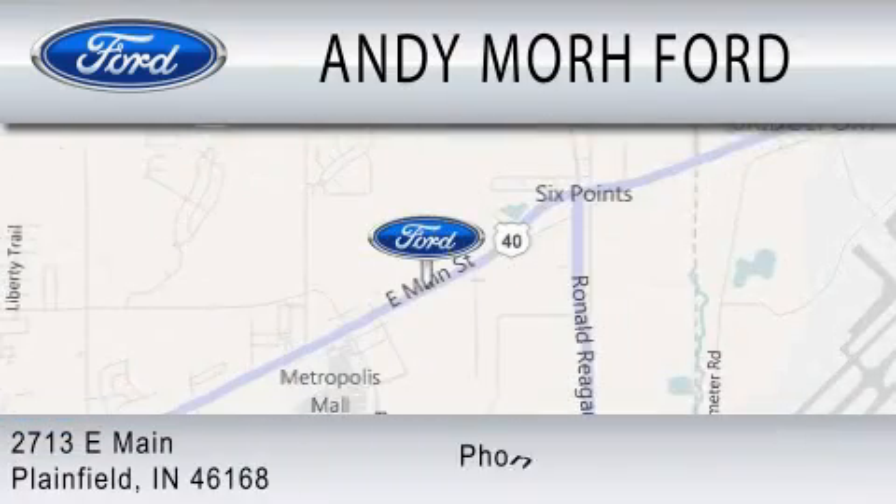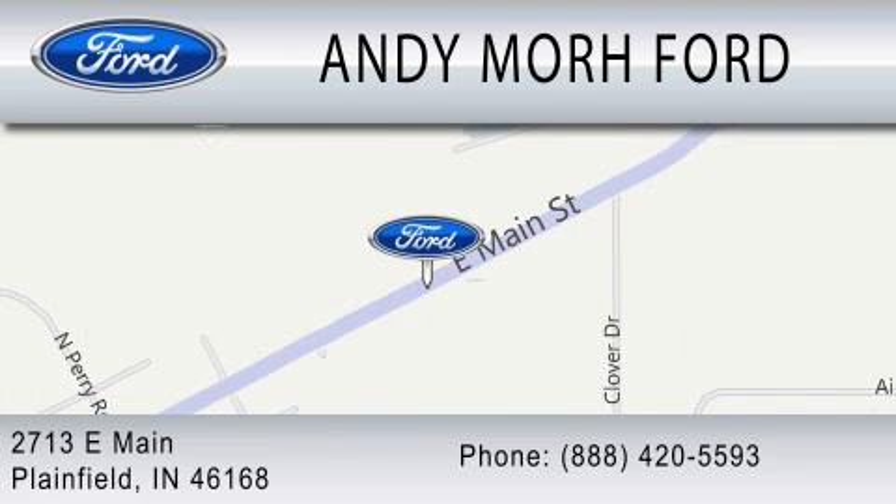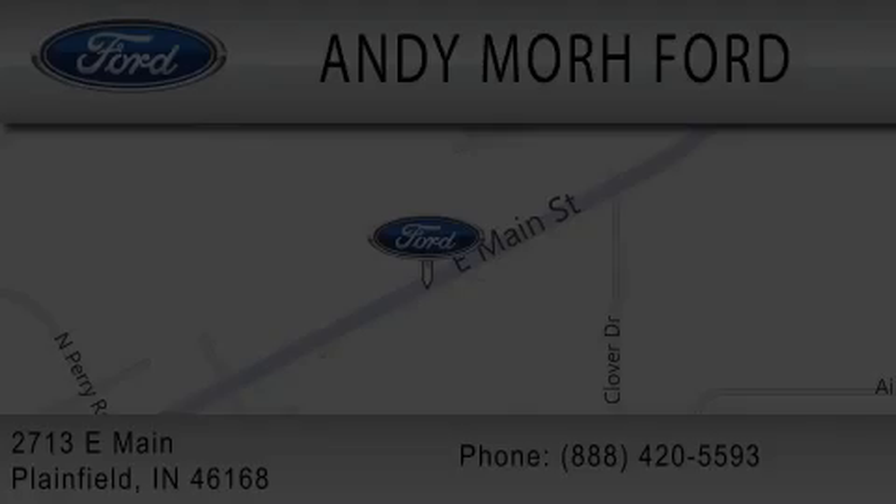We are located at 2713 East Main in Plainfield. Thank you.